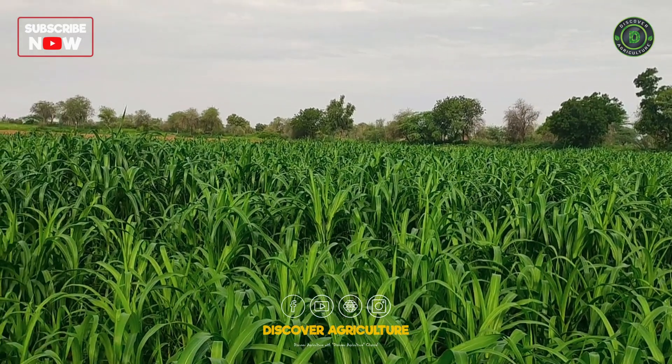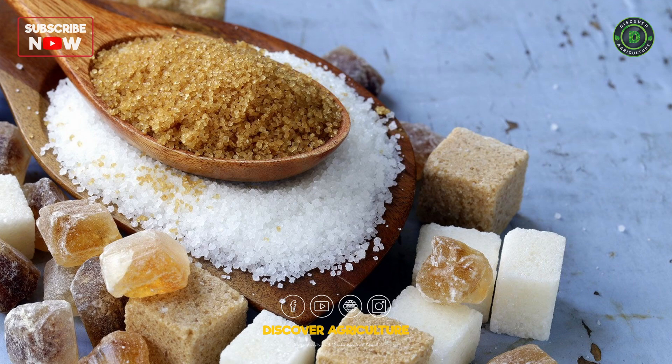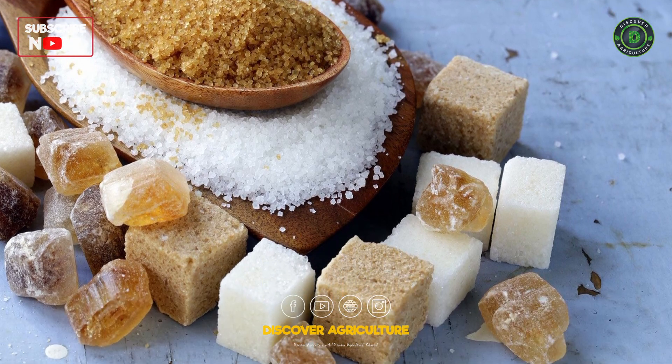Welcome to Discover Agriculture, where we explore the sweet side of life. Today, we're diving into the fascinating world of sugar making.